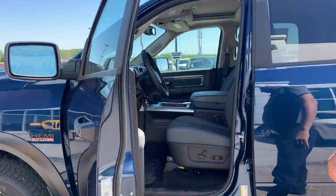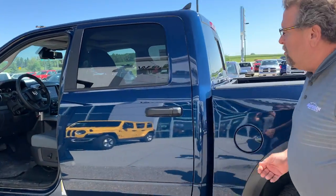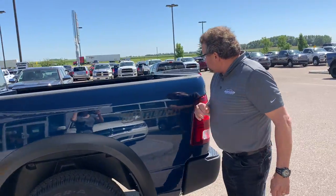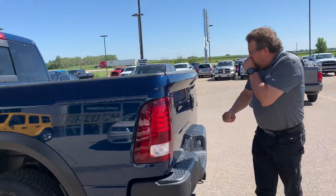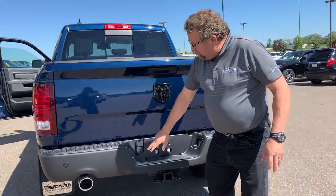Inside you've got the power bucket seats, 8.4 inch screen, trailer brake controller, heated seats, heated steering wheel, crew cab, and light in the box. It also has a backup camera, backup sensors, and trailer tow.